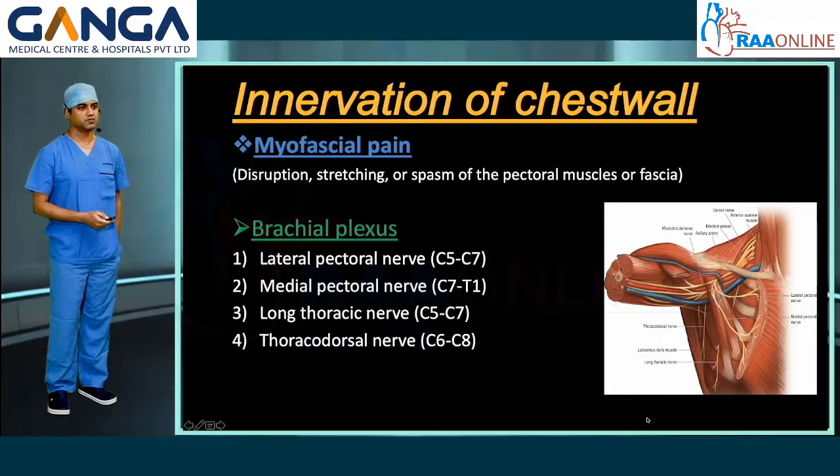The muscles underneath the skin and subcutaneous tissue are supplied by the brachial plexus. These nerves are responsible for the myofascial pain generated by the disruption, stretching, and spasm of the pectoral muscles during major breast surgeries.